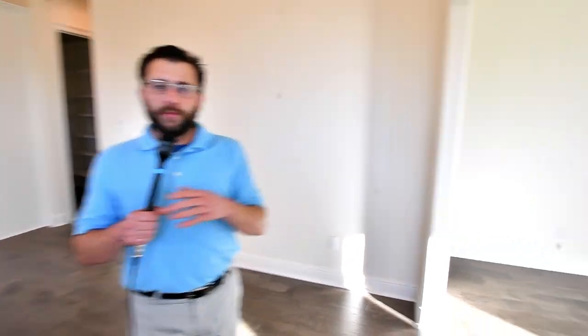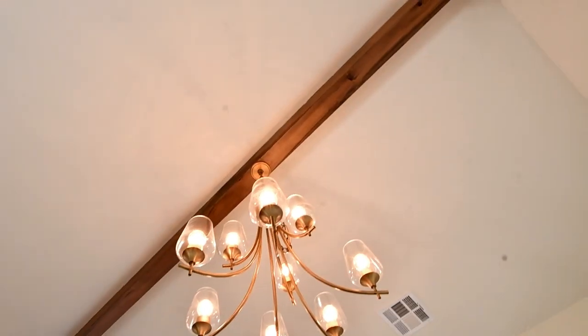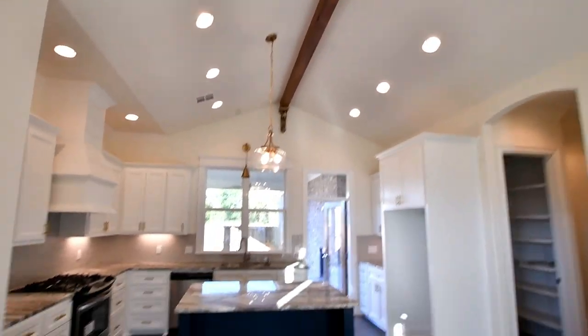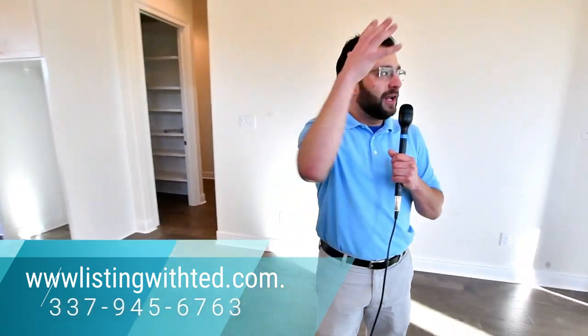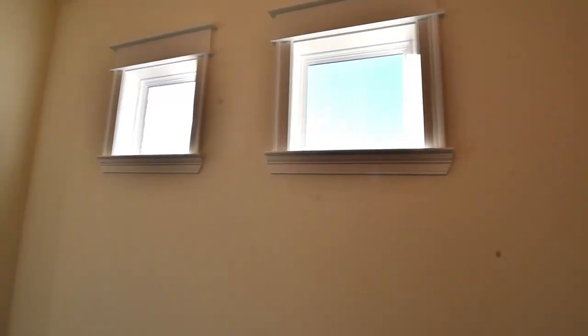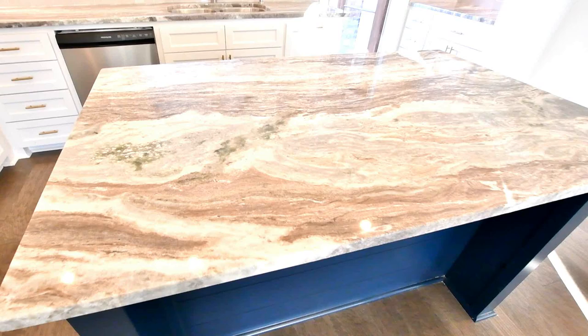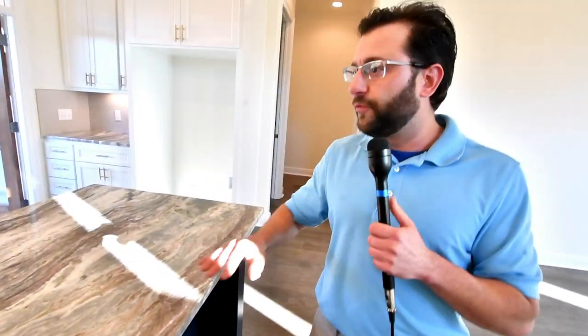Walking through the living room area and into the dining, there are beautiful light fixtures with a beam across the kitchen and dining. I love the natural light coming through the windows in the dining and living room area, and also natural light coming through the kitchen door. We have some exotic granite — beautiful countertops.